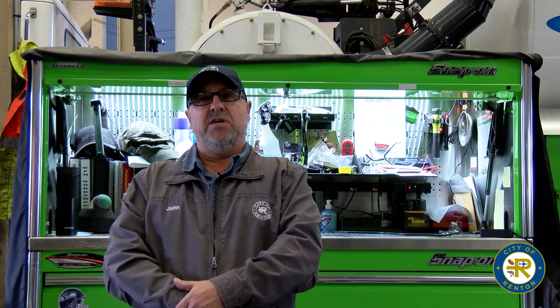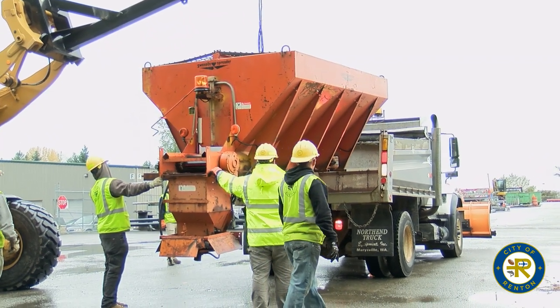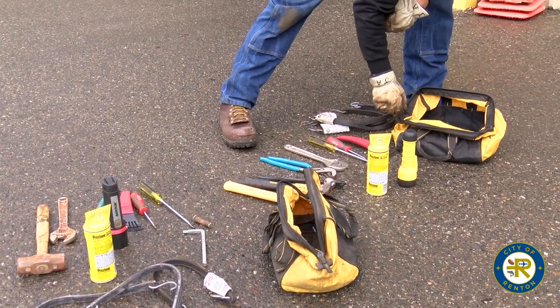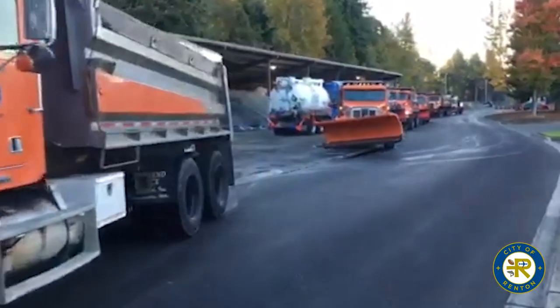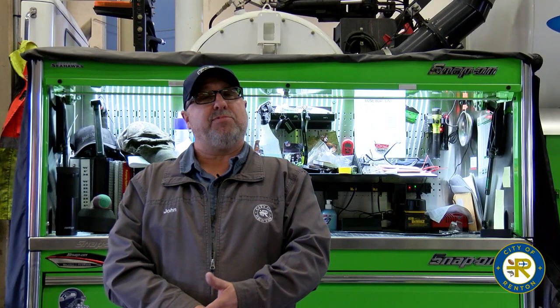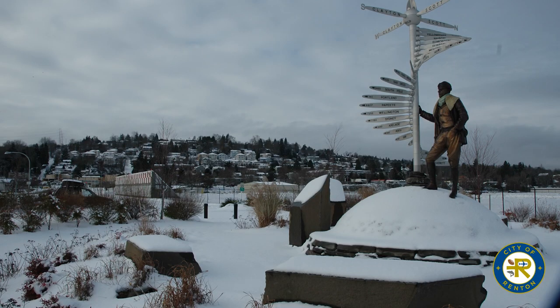We hold winter ops meetings and discuss with new hires what's going on in the process. Then we do hands-on training where we load all the equipment — the sanders, the plows — chain trucks up, and check them for needed supplies and tools: flashlights, emergency equipment. Then we get in the plow trucks and drive around the city. Each driver is assigned routes and drives them to get the feel of the truck and be aware of obstructions, curbing, islands, and road hazards.